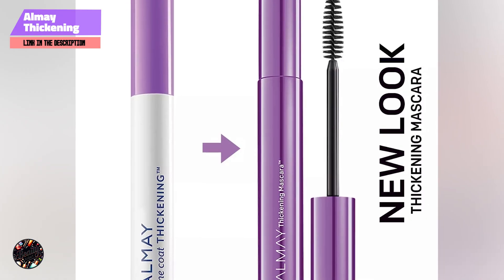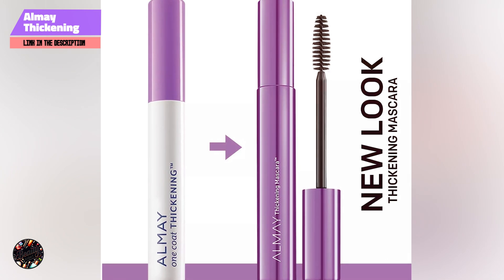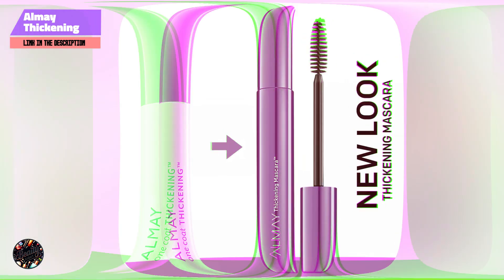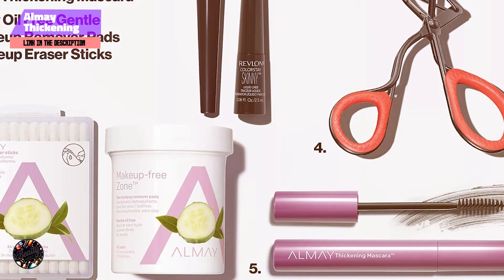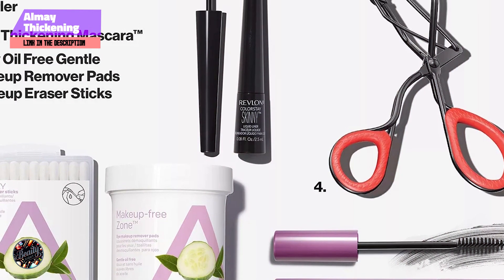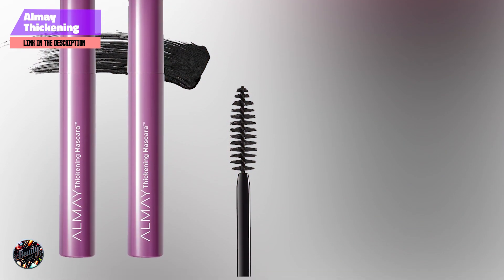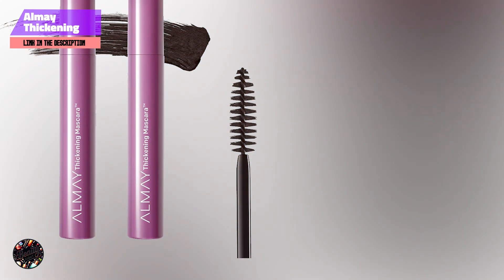The Almay Thickening Mascara is designed to last all day without smudging or flaking. Its gentle, long-wearing formula ensures that your lashes stay looking full and voluminous from morning to night. Removal is easy, making it a convenient option for those who want a mascara that's both effective and gentle on their lashes.